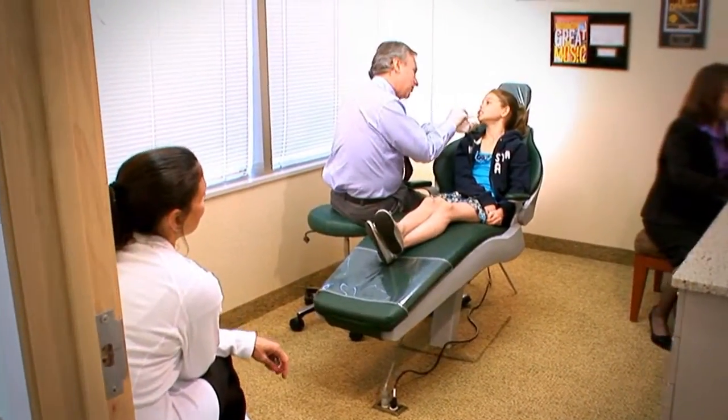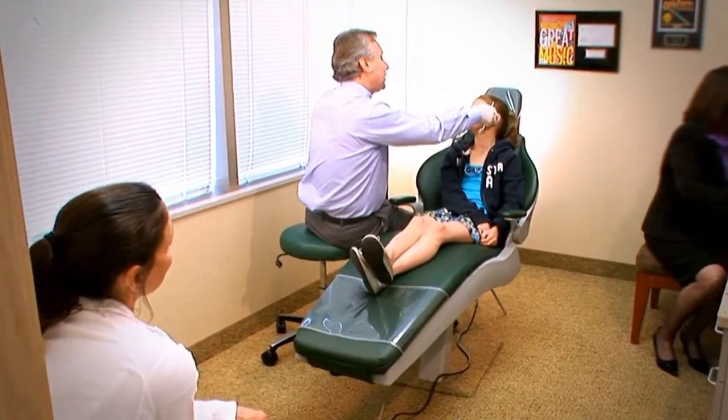At that point I will come in and be introduced to the patient. We're going to take a thorough examination — I'm going to look at their teeth, I'm going to look at their face.